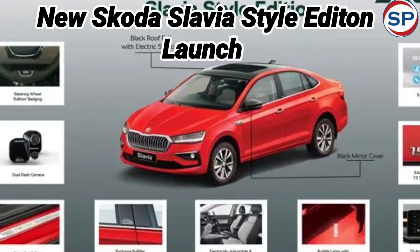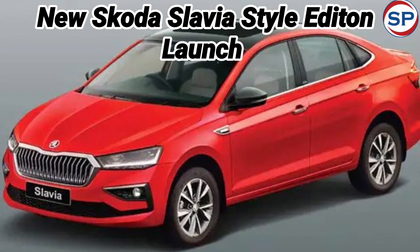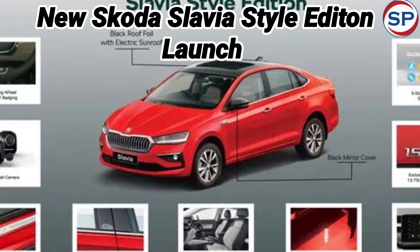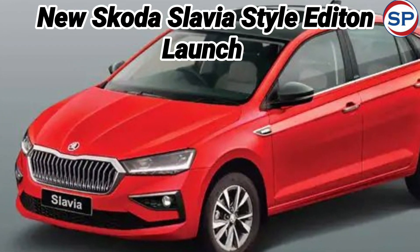You get a 1.5-liter TSI petrol engine in the Skoda Slavia Style Edition. Apart from this, the model gets an edition badge on the blacked-out B-pillar, black mirror covers, and a black roof foil. There are also new Slavia-branded scuff plates in the cabin, while the edition badge is also seen on the steering wheel.